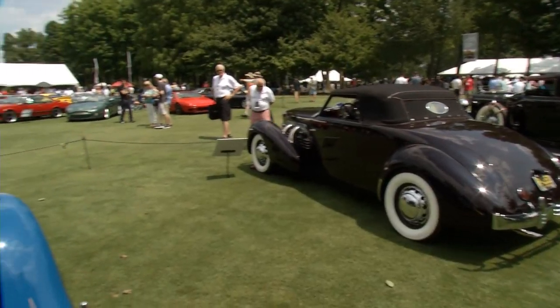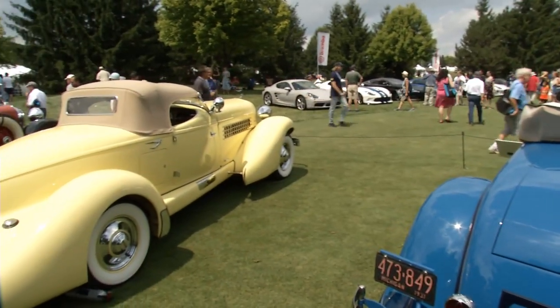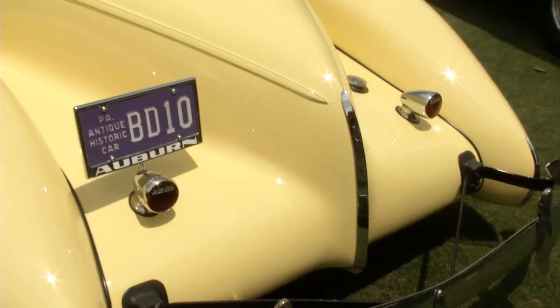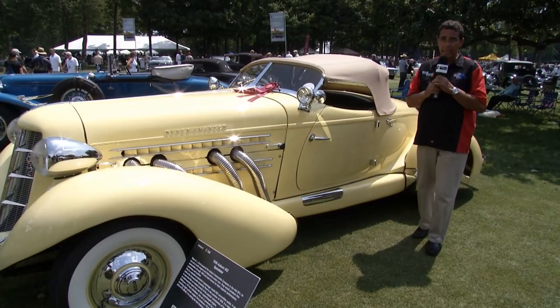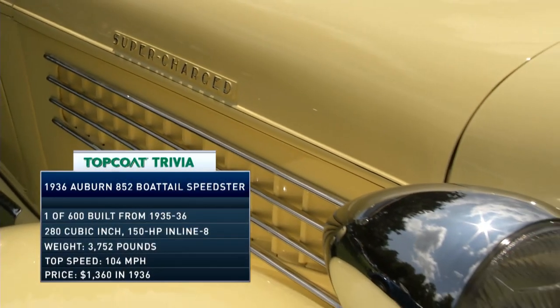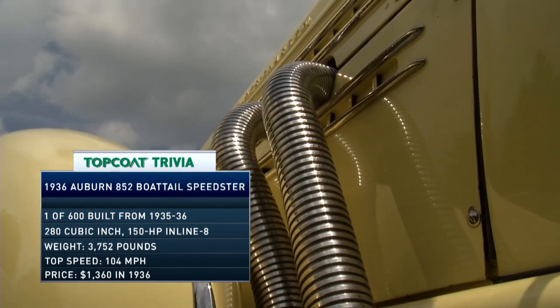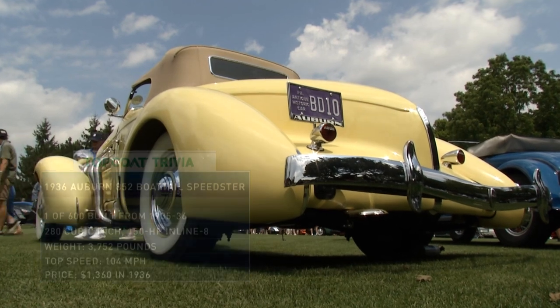There is an exceptional selection of Cords, Auburns, and Duesenbergs here at the Concours d'Elegance of America, like this 1936 Auburn Boattail Speedster, the 852. Back in the day, movie stars like Clark Gable, Jimmy Cagney, and Betty Grable were driving around Hollywood in cars like this. When you say the word Cord, it's probably a model that comes immediately to mind.